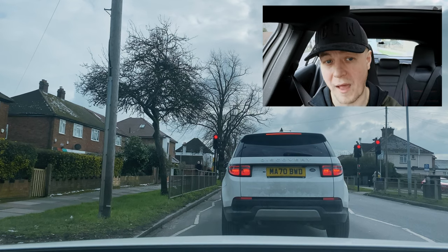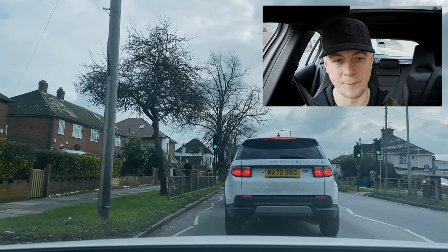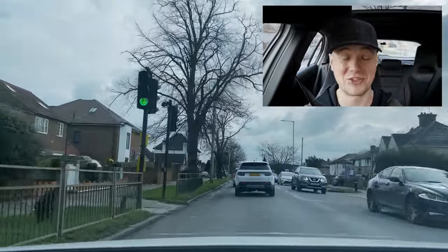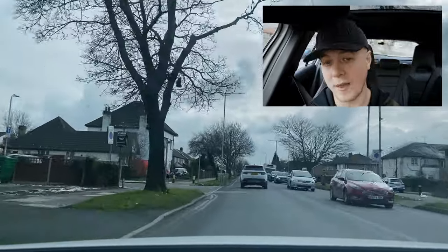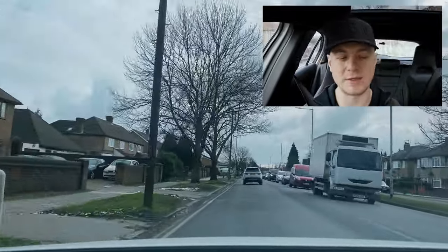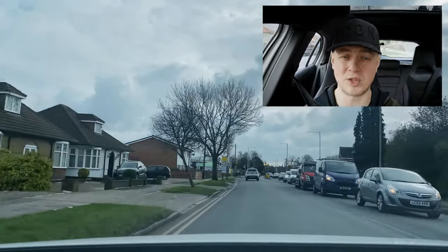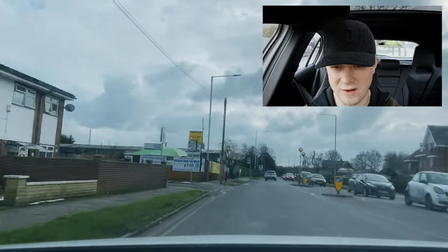We're going to do one more show me question because this next part is very tricky. Show me question: would you show me how you would wash the front windows using the washers and wipers? On this car it's very easy — it's just one button that does it automatically. All you need to do is push the button — there you go. That's done.